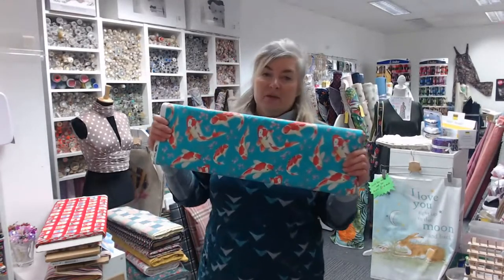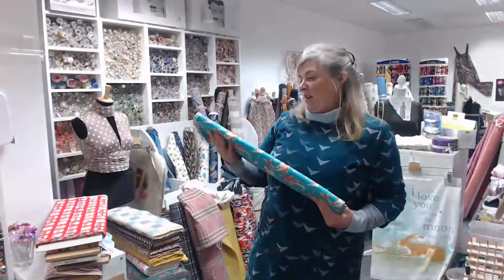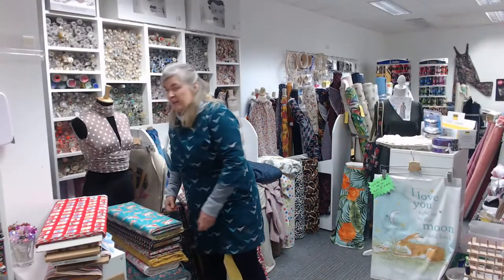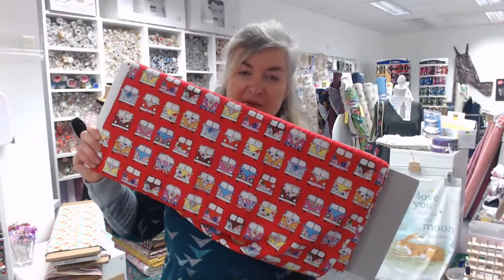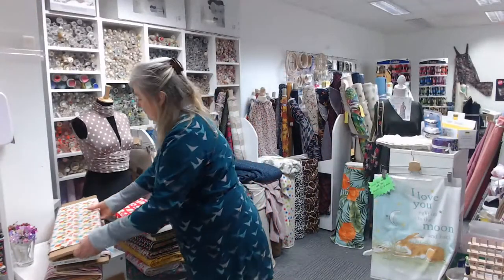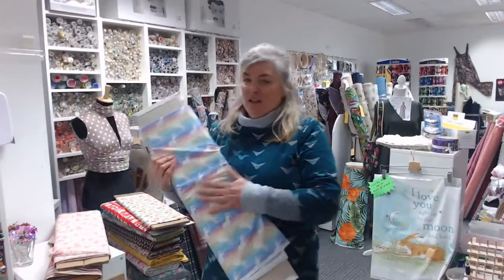We've also got some designs in a slightly different colorway. There's koi fish on a jade background — the previous one was more turquoisey but this looks amazing made up. I made a little wrap skirt for my daughter. Camper vans is a fun one — red background with lots of different flower-power camper vans. And cupcakes — a creamy yellow background with lots of bright colored cupcakes.